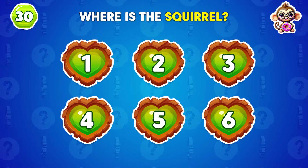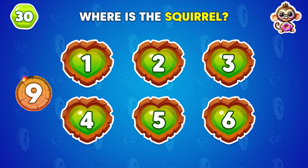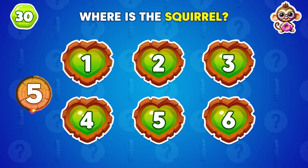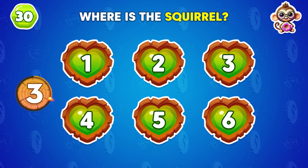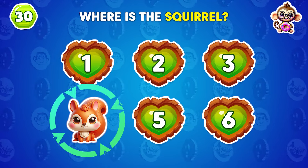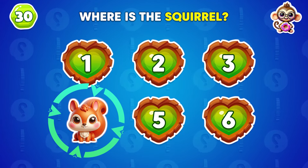Which position was the squirrel in? Do you remember? Great job! The squirrel is in the number 4 spot!